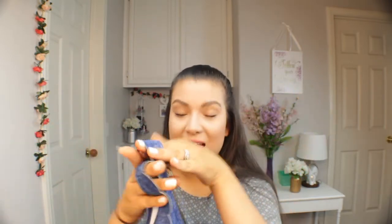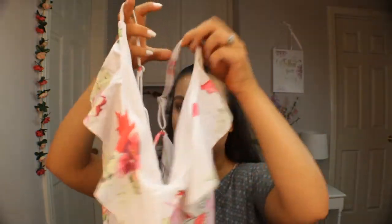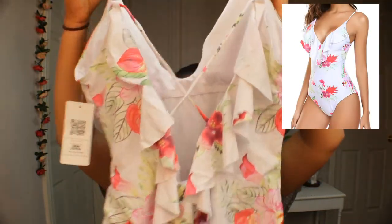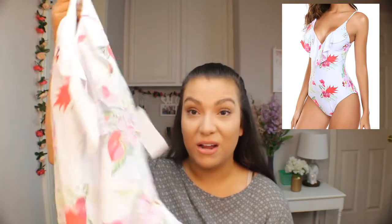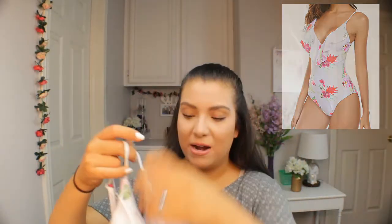Since we ended on bathing suits, I want to talk about the two bathing suits I got from Amazon, both under $20. The first one has really cute ruffle detailing in the front. I love the white with the floral print. The back is crisscrossed with floral ruffles as well. It has a nice amount of coverage in the behind area. It's a deep V but has nice support, and I actually like the padding that comes with it.